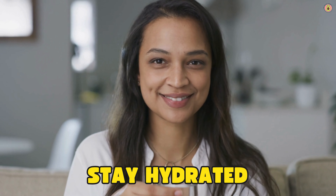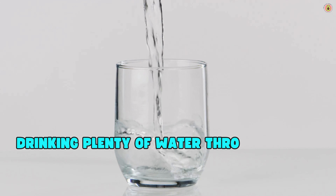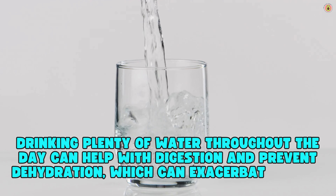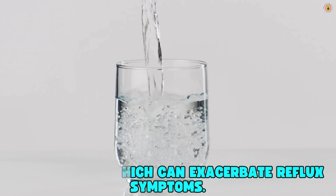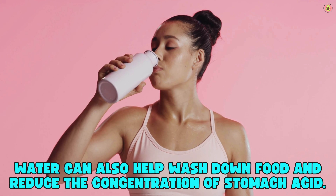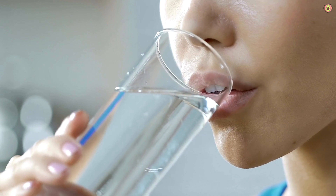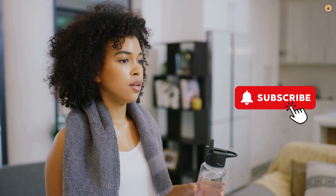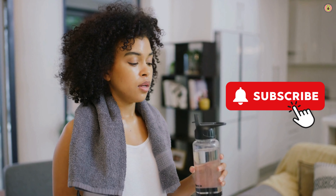Don't forget to stay hydrated. Drinking plenty of water throughout the day can help with digestion and prevent dehydration, which can exacerbate reflux symptoms. Water can also help wash down food and reduce the concentration of stomach acid. Aim to drink at least eight glasses of water a day, adjusting based on your individual needs and activity level. Spread your water intake throughout the day rather than drinking large amounts at once.